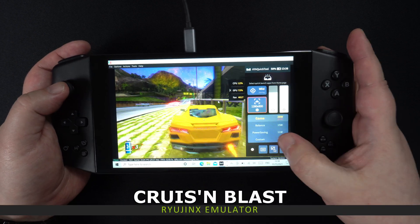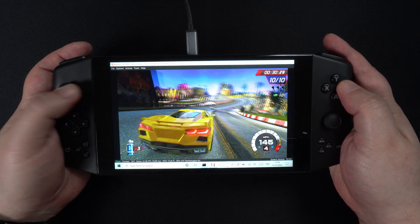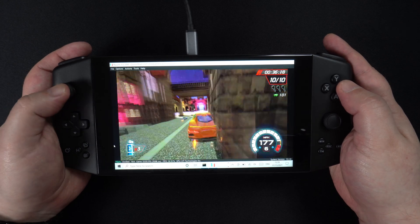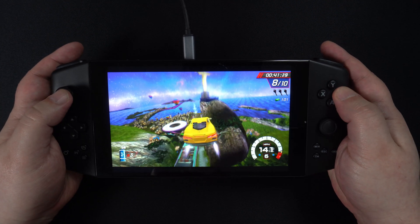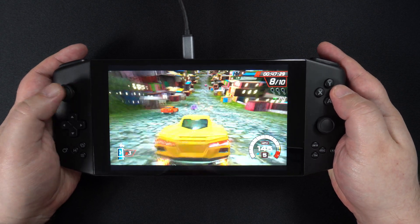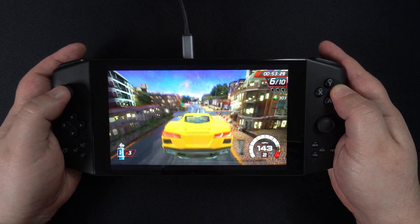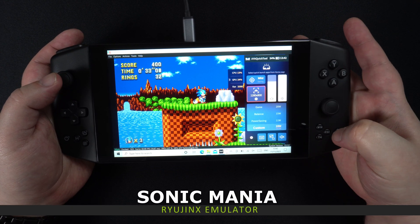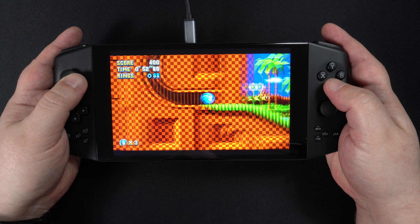We finish off with a few games on the Ryujinx emulator. Starting with Cruising Blast, a fairly new game — on 20 watts TDP we are getting anything from 20 to 45 frames per second. The shader caches are likely still being generated on the fly when first playing, so you can expect future plays to be a bit smoother. Raising the TDP to 28 watts improves the frame rate to more in the 50s area. Sonic Mania plays well at 20 watts with very minor dips now and again, and at 28 watts it plays very well with no issues at all.